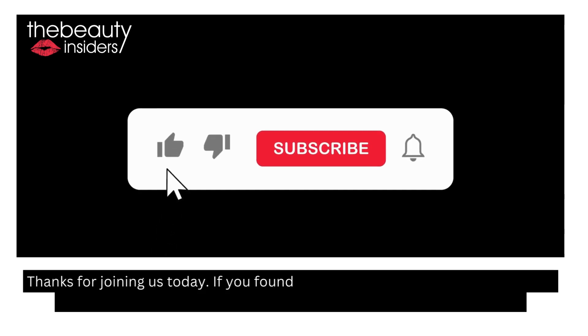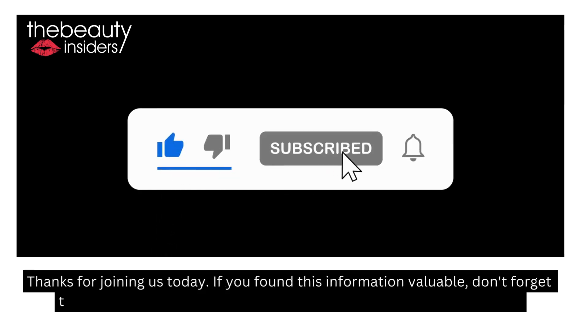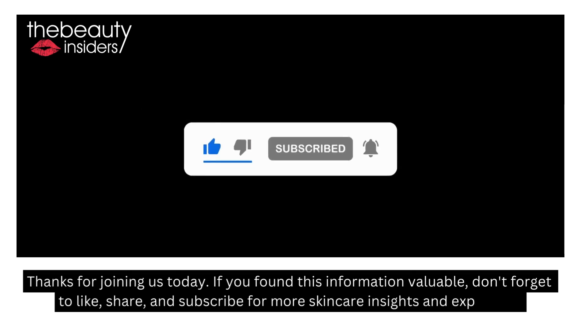Thanks for joining us today. If you found this information valuable, don't forget to like, share, and subscribe for more skincare insights and expert tips.